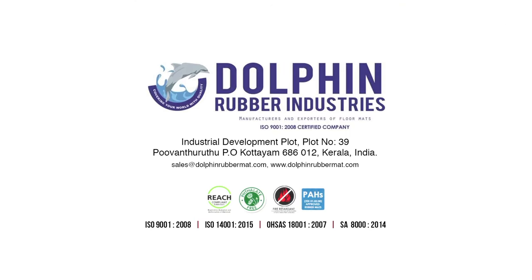Dolphin Rubber Industries, Industrial Development Plot, Plot No. 39, Pooantruthupio, Kottayam 686012, Kerala, India. Sales at DolphinRubberMat.com.